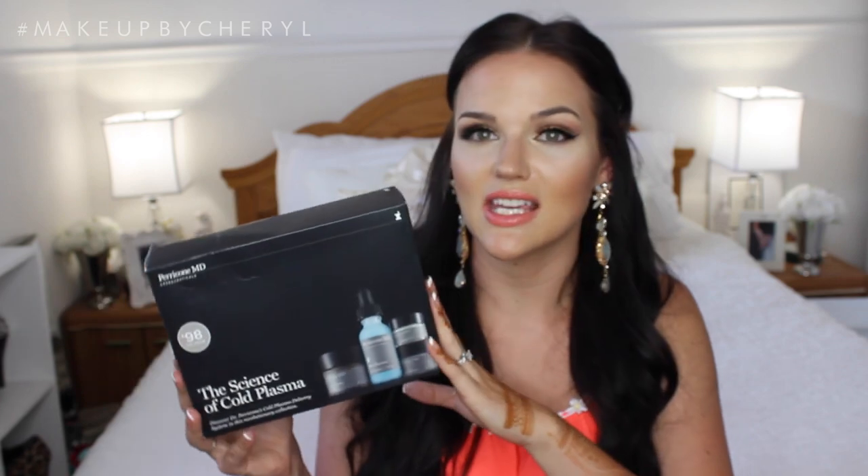From Sephora, I repurchased the Perricone MD Science of Cold Plasma kit. I've talked about this before in a haul and in my skincare routine. It does wonders for my skin — I have issues with texture and hyperpigmentation and my skin has never looked better since using it. It's $98 US but a $241 value. I would never buy these individually, but in this kit it lasts me six months — just use it at night. Six months for only a hundred bucks, I can absolutely justify it.